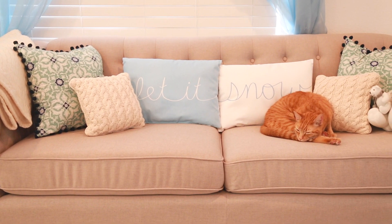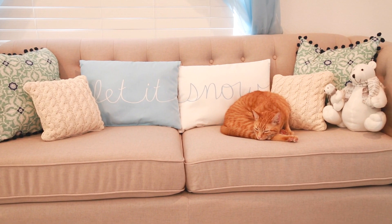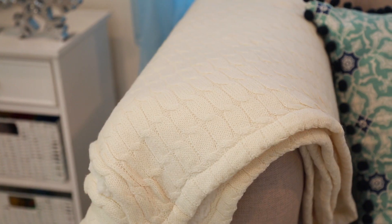This tufted couch is my favorite piece of all — I've always wanted a tufted couch and I found the perfect one on the Walmart.com site. I like that it has a beige, heathered look to it.